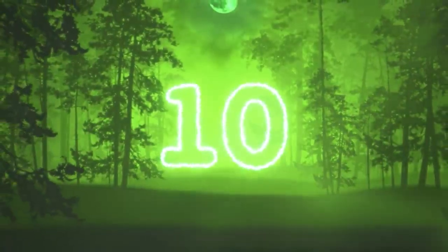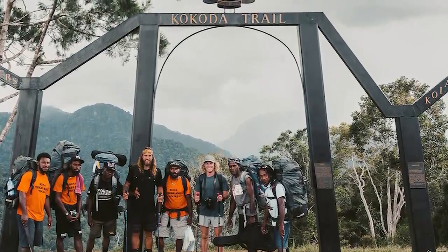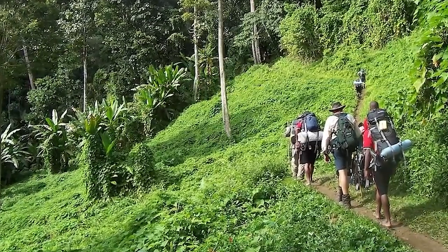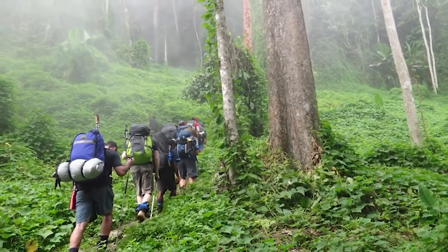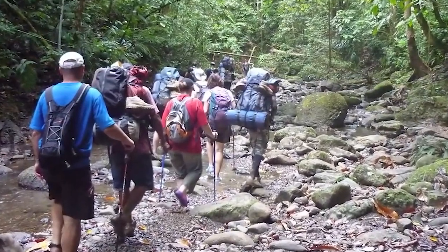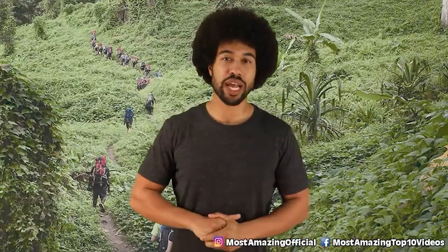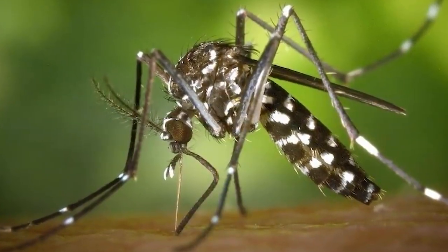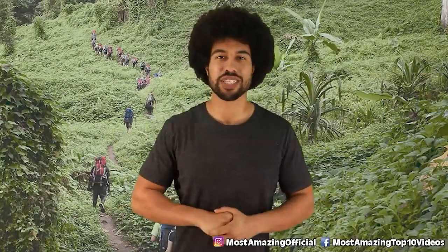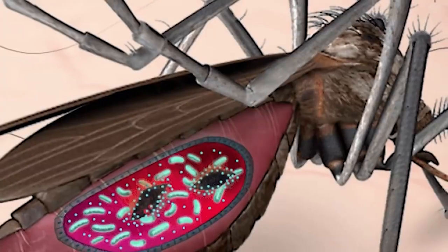Number 10: The Kokoda Trail. There are tons of places around the world that draw in a lot of tourists, but when you do a little research on them, you'll learn they could be more dangerous than you think. We all love a good hike — going for a long walk and testing your body against the elements. The Kokoda Trail is one of the most popular tourist destinations in Papua New Guinea. The trail is known for being packed with mosquitos carrying malaria, and you don't want to catch that sickness while hiking in the wilderness.